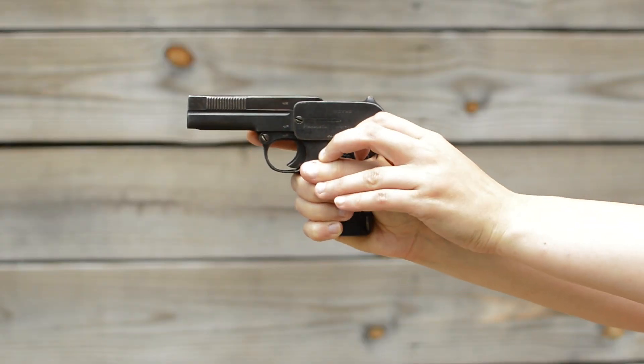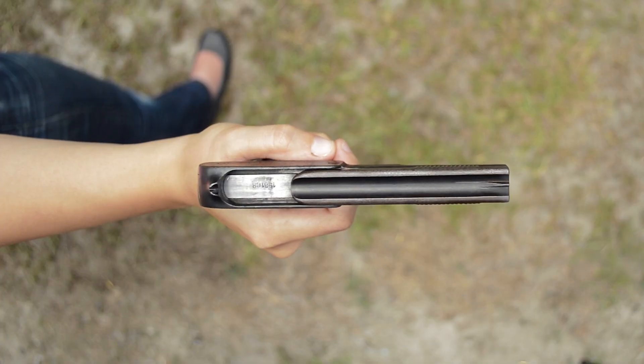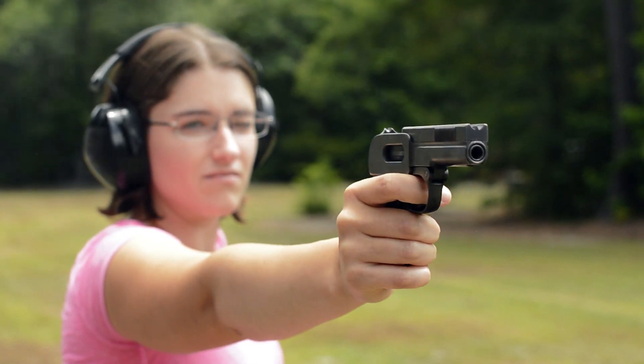Those rear rotating safeties will never make me happy, as they require you to break your grip to operate every time. The sights are unique but surprisingly quick to find, with a tulip-like contoured rear and V-shaped front set into a center trough.